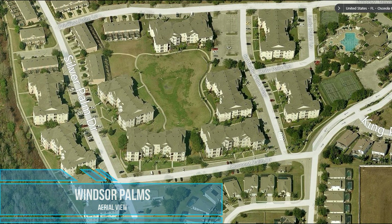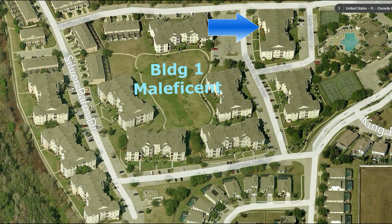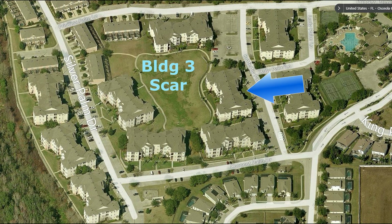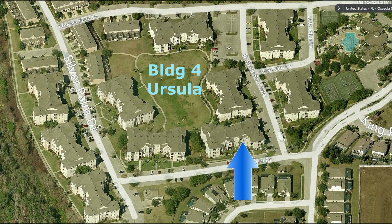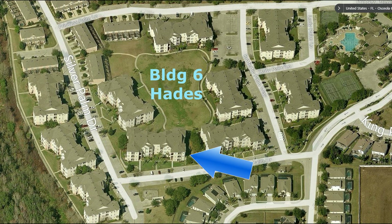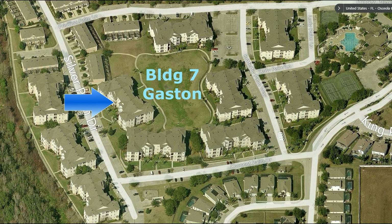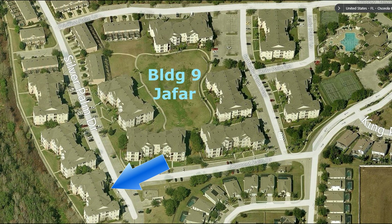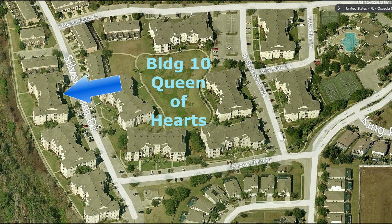This is an aerial map of the 10 condominium buildings, included here so you can get a sense of the scale of the complex. The buildings are named after Disney characters because the resort is in the Disney area — it's also within a few miles of Universal, Disney, and SeaWorld. Primarily, the people who come here come for the parks and recreations on and around the properties.